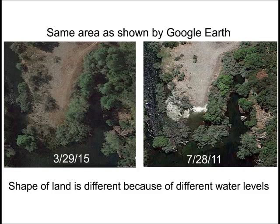Not only can clarity be better, but sometimes features can be visible in earlier satellite photos that aren't visible in current images from Google Earth.